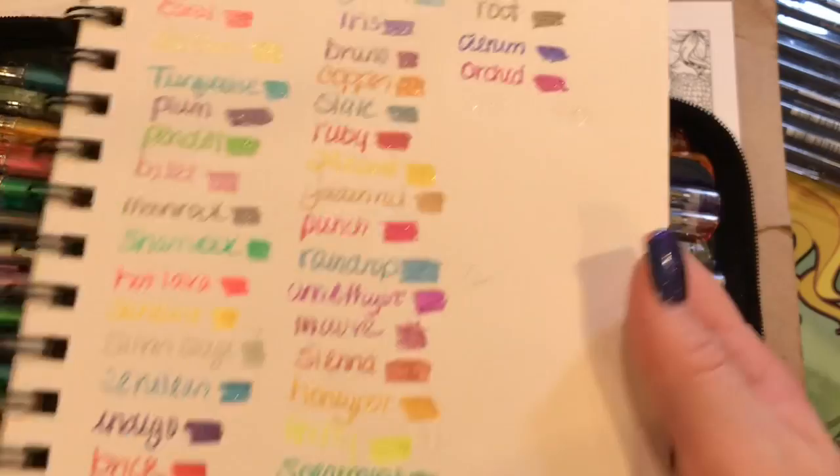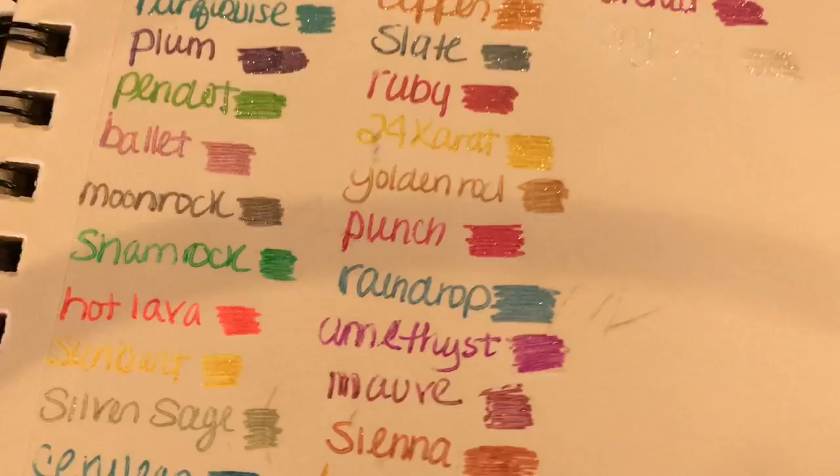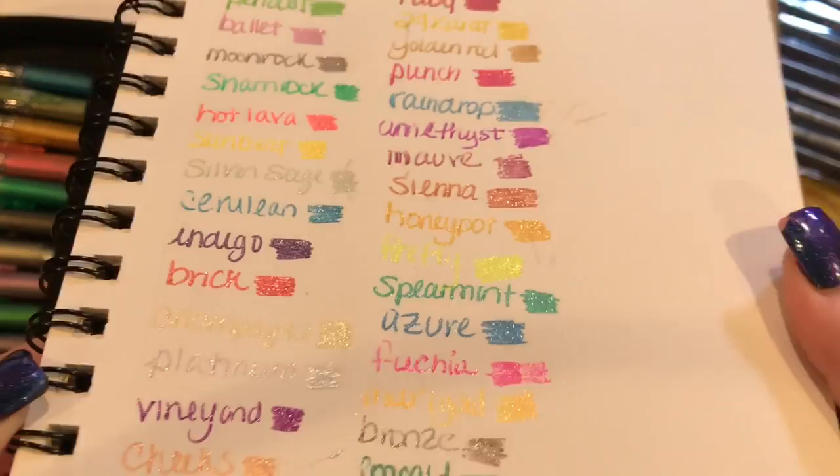I actually swatched the colors — I know, I don't usually swatch stuff, but I had nothing to do yesterday so I decided to swatch them. Here they are. You can kind of see all the glitter in them — they are so pretty. They work really well and I'm really happy with them.